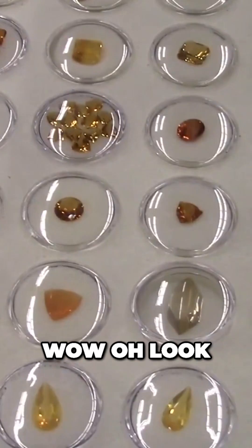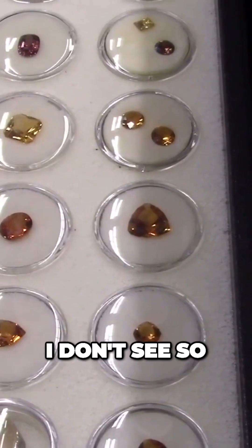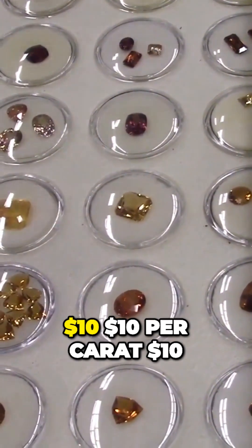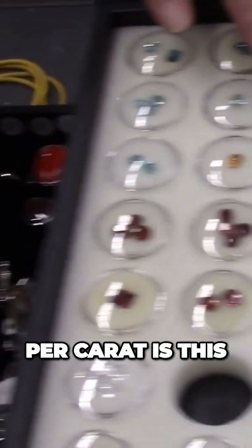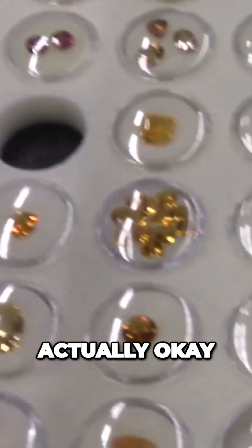Wow, oh look at that. Firopol, citrine — these are really cheap. Let's see... $10 per carat? $10 per carat — how much is it? It could be $10 each actually.